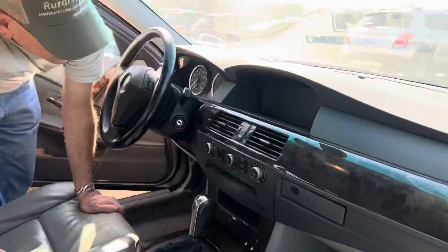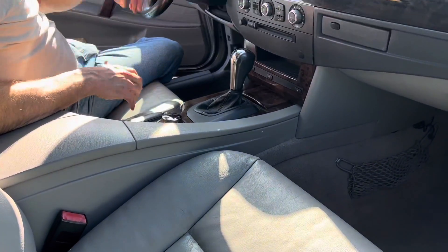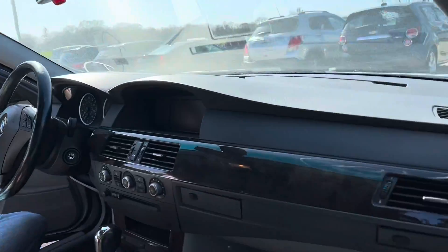It does look nice. Yeah, it's pretty. I don't know how many miles are on it. Oh, right here — 146,000. Oh, that's a lot. Yeah, that's a lot.